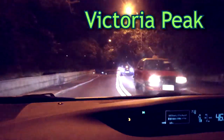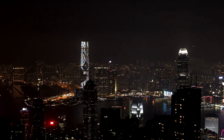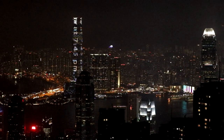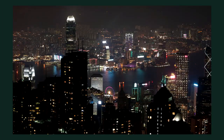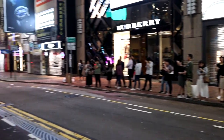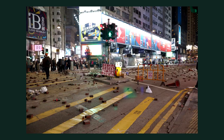Afterwards took an Uber to Victoria Peak. Back in Causeway Bay, there was a long line of commuters due to limited buses plying the roads because of protests. Walked around Causeway Bay a bit to take photos, then turned in for the night. Very rare to see this area empty so early.